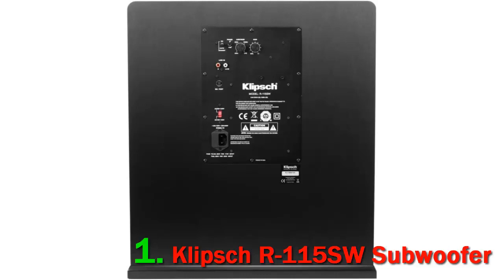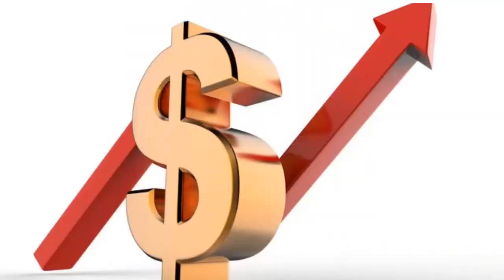Our only criticism of the R-115SW is that it has a long break-in time, with some users reporting 40 hours of use before achieving the highest quality sound. Therefore, you will need to be patient with the Klipsch sub to reap the reward. Check out the description for more information and the latest price.